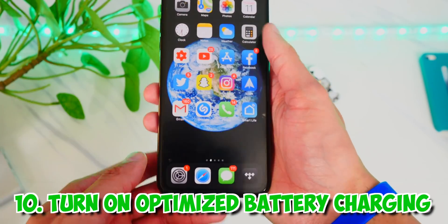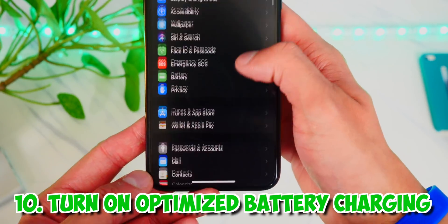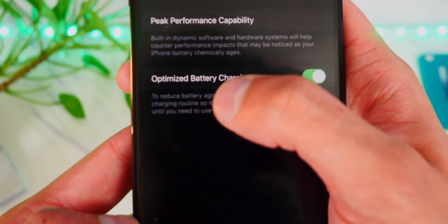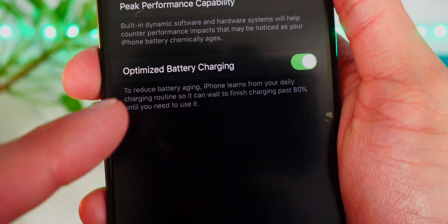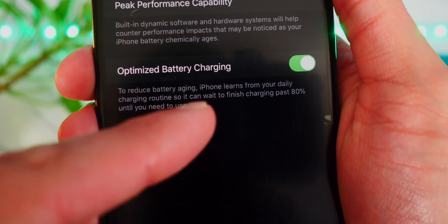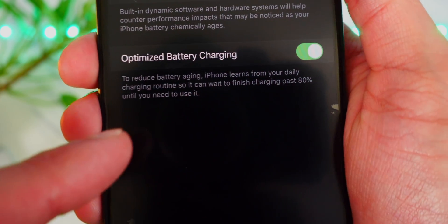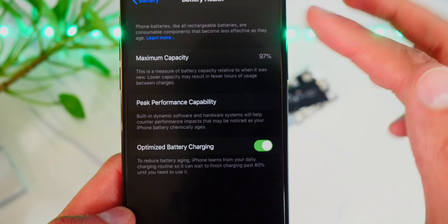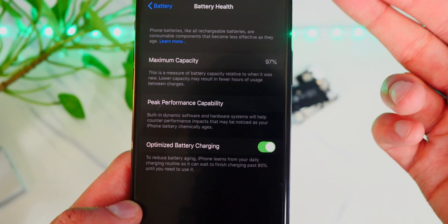The next thing to do is turn on optimized battery charging. Head over to Settings, Battery, and then Battery Health — you'll find optimized battery charging. It says: to reduce battery aging, iPhone learns from your daily charging routine so it can wait to finish charging past 80% until you need to use it. It basically helps your battery health by learning your charging rhythm.